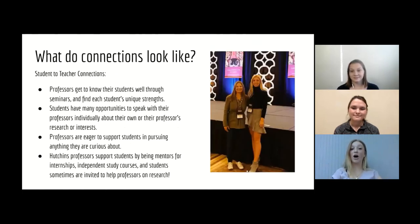Another form of connections common in Hutchins is student-to-teacher connections. Professors get to know their students really well through seminars and find each student's unique strengths as they watch them discuss. Students have many opportunities to speak with their professors individually about their own or their professor's research and interests, and professors are eager to support students in pursuing anything they're curious about. If you have something you're really interested in and want to do an independent study on it, you'll easily find a professor to support you as a mentor. Hutchins professors also support students by being mentors for internships and independent study courses, and students are sometimes invited to help professors on research. This picture comes from a conference in San Diego that I attended with Professor Hess, based on research I did with her on a National Endowment for the Humanities grant that she received.